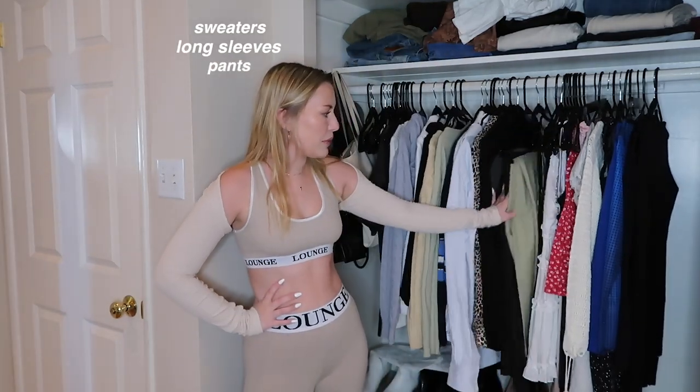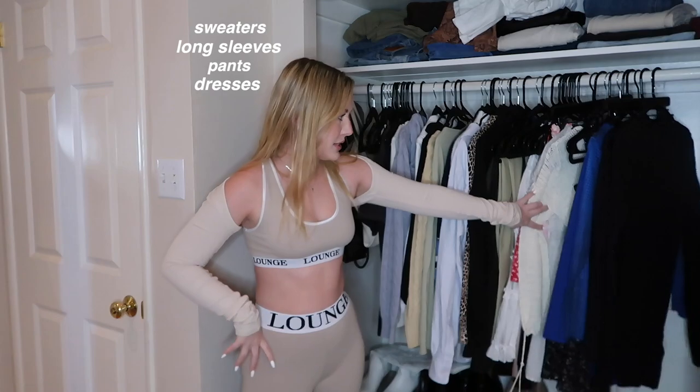Let's start cleaning out our closet because it's about to be summertime. I want to be nice and organized for summer. I also have some hauls coming up so I want to make room for that stuff. The stuff I have folded is stuff I wear, so I'll leave that for last and just put it away at the end. This side of my closet has sweaters, long sleeves, some pants hanging, and dresses.